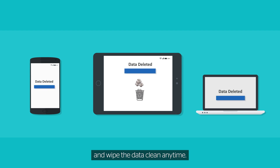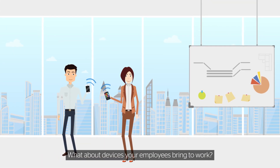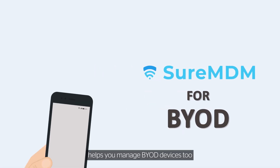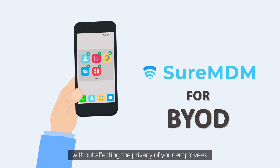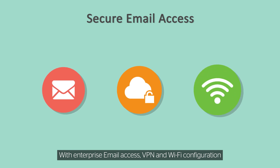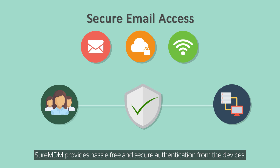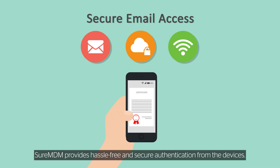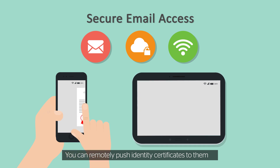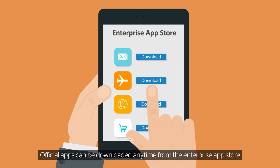What about devices your employees bring to work? SureMDM helps you manage BYOD devices too, without affecting the privacy of your employees. With enterprise email access, VPN, and Wi-Fi configuration, employees can have secure access to company data. SureMDM provides hassle-free and secure authentication from the devices — you can remotely push identity certificates to them and manage the installed certificates.